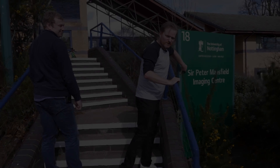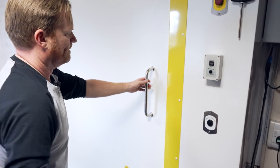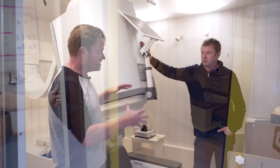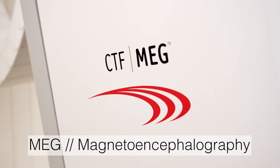Sir Peter Mansfield — the late Sir Peter Mansfield — won the Nobel Prize for his work on MRI. There are some great MRI scanners in here. It makes a cool noise if you want to press the button and pull. This is not an MRI. This is a MEG scanner. Matt, what is a MEG scanner?